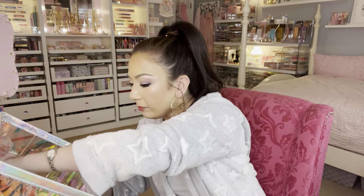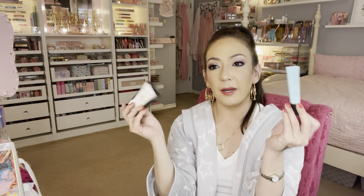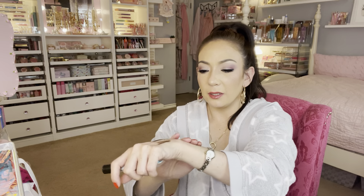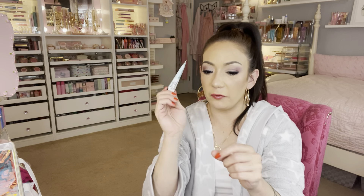Two primers: the ELF Hydrating Face Primer travel size for $2.99 and the NYX Pore Filler Primer for $4.99. I just wanted to try them out since I don't own either. I'm not going to open the NYX one. The ELF one — I thought it might come out green tinted but it's actually a gel consistency. Very slippery and hydrating, very soft and it sinks into the skin. I'll try pairing it with a matte full-coverage foundation.